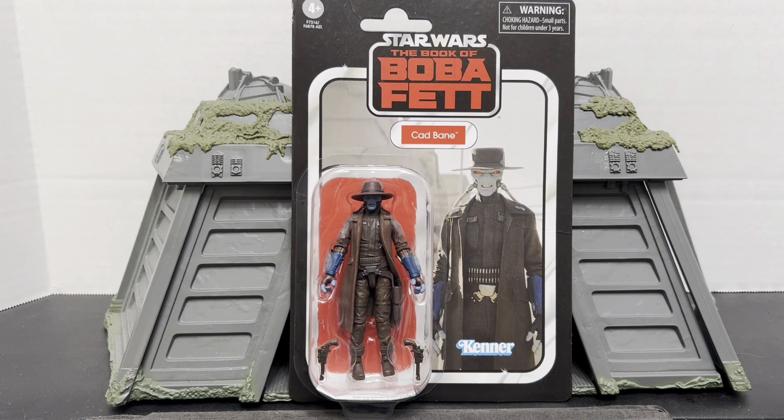What's up action figure fans, welcome back with another Star Wars the Vintage Collection review. In celebration of the Ahsoka series, today we're looking at Cad Bane. Yes, I know it's Cad Bane and I know she did not interact with him in live action, but they do share an episode of the Book of Boba Fett together — the episode titled 'Stranger in the Desert.'